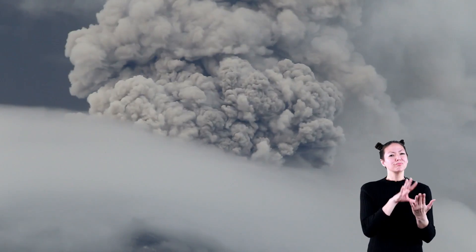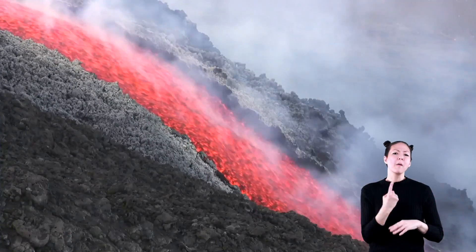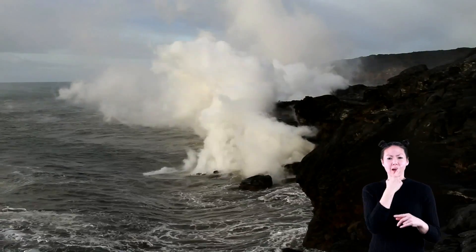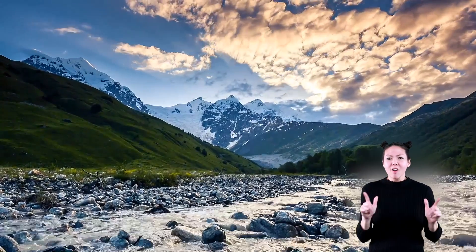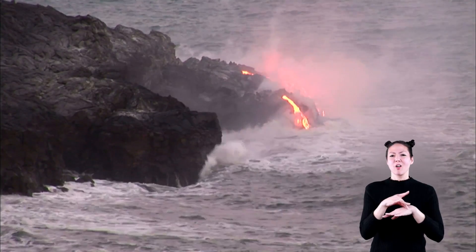Volcanoes. In this video, we're going to learn about different types of volcanoes. The earth is alive! Not alive like you and me, but the earth is always moving and changing and never stays the same. You may see it right before your very eyes, or you may not see or feel it happen at all. But it's happening right now beneath our feet. The earth is changing. Let's explore some of the ways the earth changes.